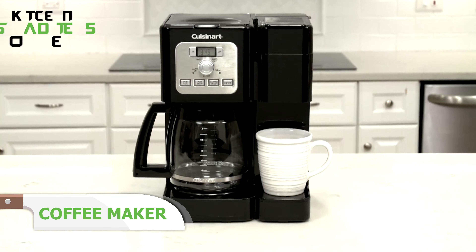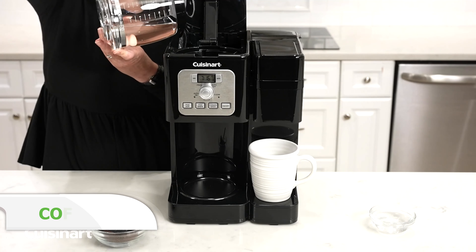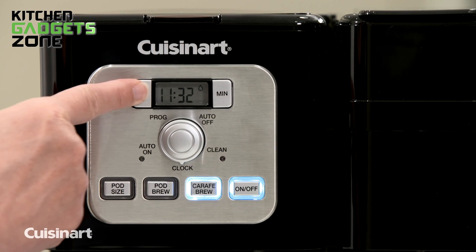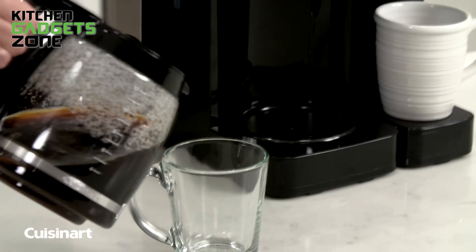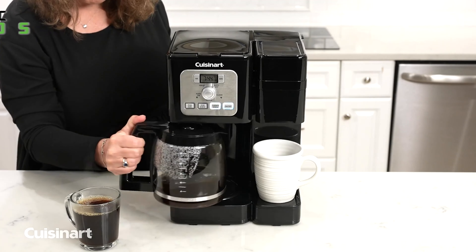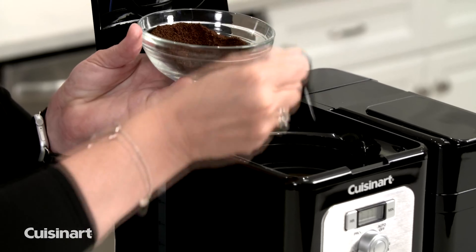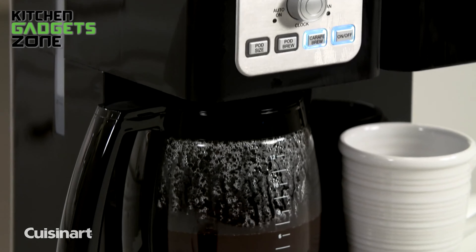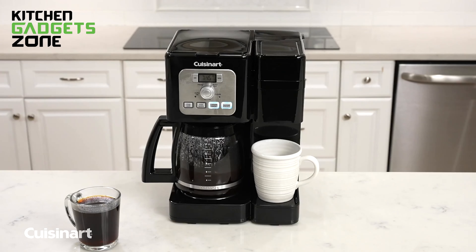Mornings can really get hectic, but the Cuisinart Coffee Center Brew Basics might just be the solution you need. This coffee maker combines a 12-cup carafe with a single-serve option, making it perfect for both busy mornings and quiet moments at home. Imagine brewing a big pot for friends or just a quick cup for yourself — it's that versatile. You can easily make 8, 10, or 12-ounce cups using any single-cup pod, including Keurig K-Cup pods.